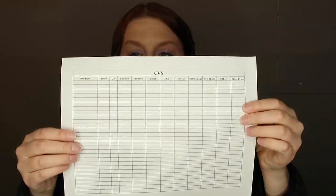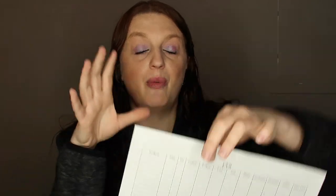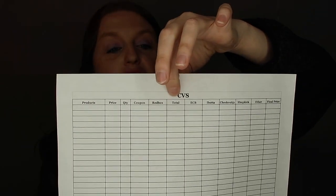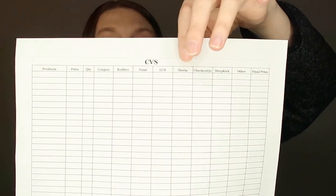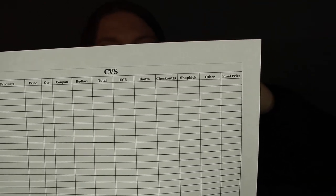Then we have CVS. On the CVS sheet, we have product, price, quantity, and coupon. Then I have a red box column — that's for when you use a CRT or an app coupon. Then there's a total extra care box column for the Extra Care Bucks you receive back. Then Ibotta, Checkout 51, Shopkick, and Other — which covers all the other apps like Fetch Rewards. Then your final price.